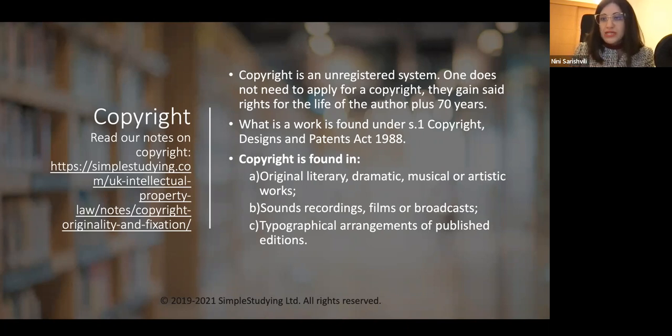Let's look at copyright and its main principles. Copyright is an unregistered system — one does not need to apply for it. Rights are gained for the life of the author plus 70 years. Unlike patent, which must be registered, copyright automatically applies. The relevant law is Section 1 of the Copyright, Designs and Patents Act 1988. Copyright subsists in original literary, dramatic, musical, and artistic works, sound recordings, films, broadcasts, and typographical arrangements of published editions.